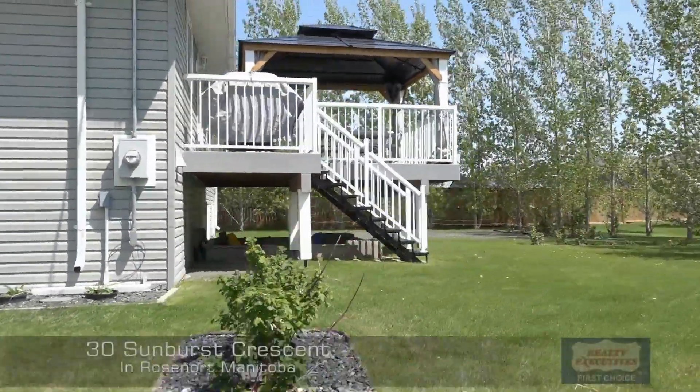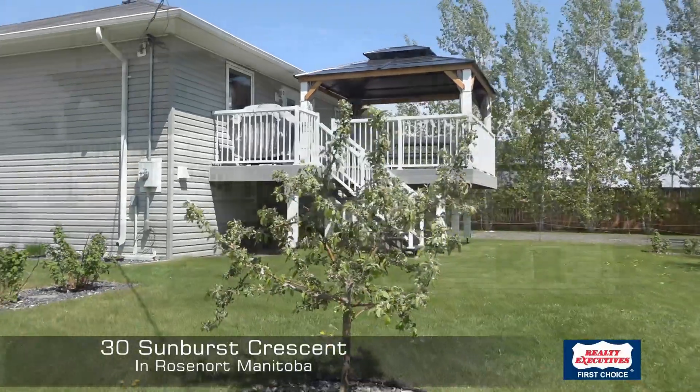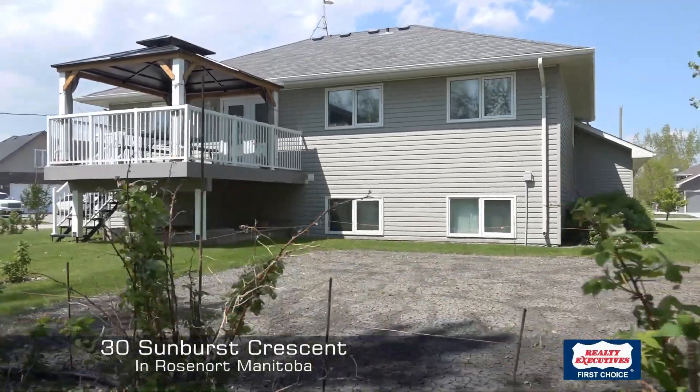This home features a really, really nice backyard — large composite deck, nice fire pit area, room to garden, and a nice gazebo on top of the deck. You're going to love this outside space.